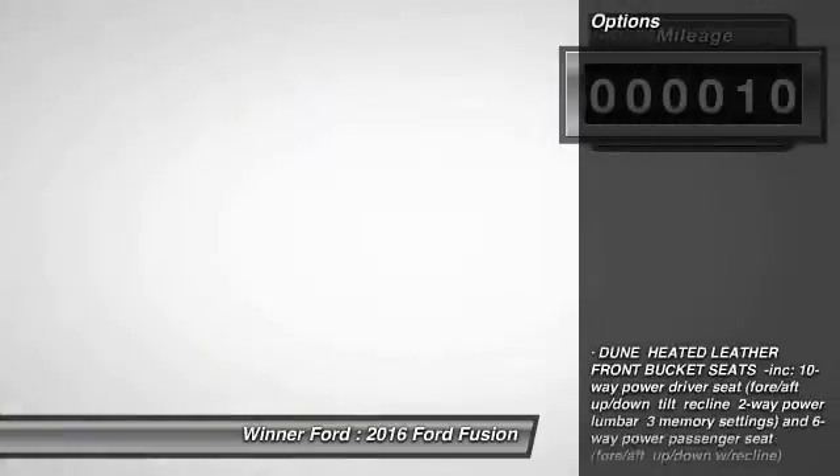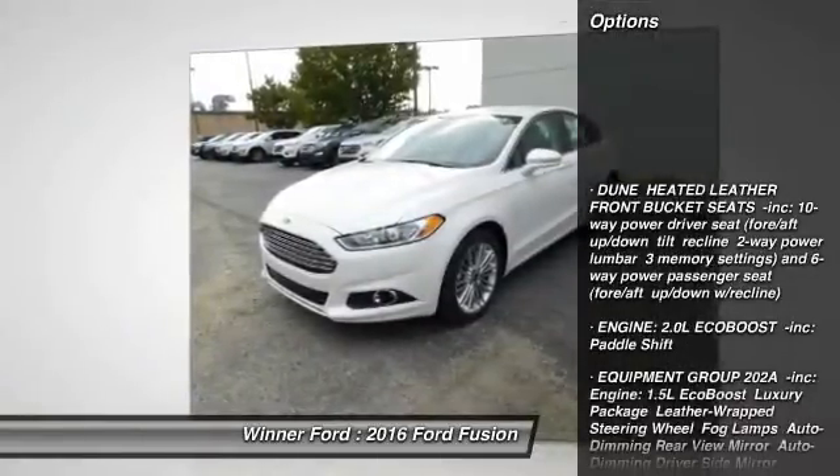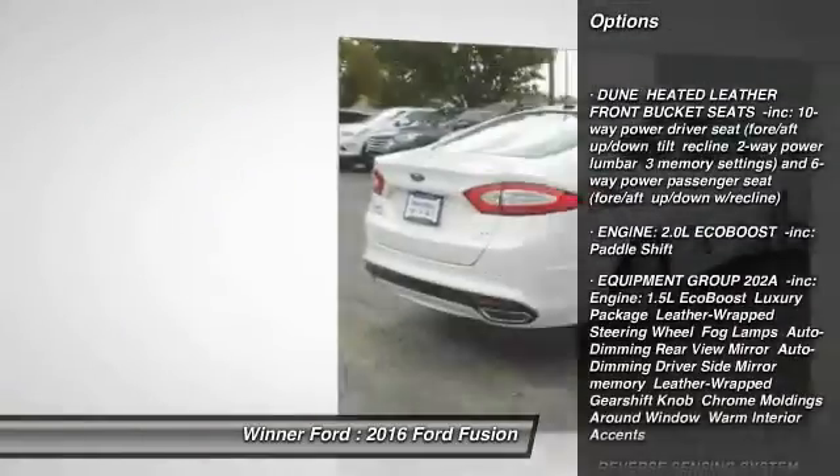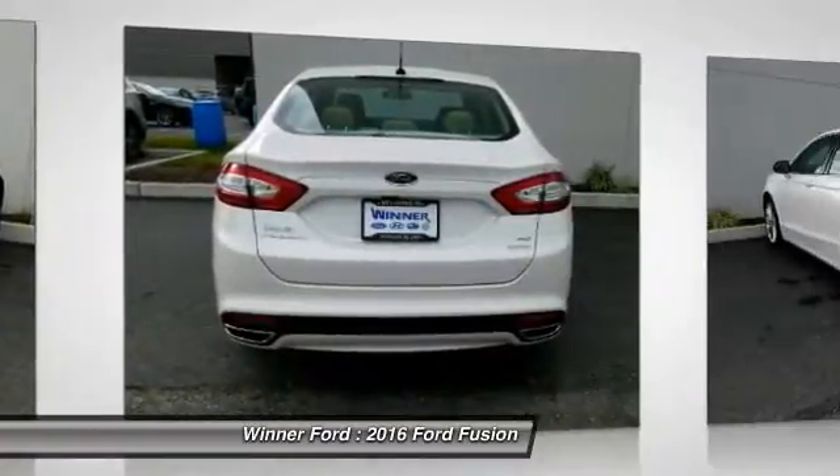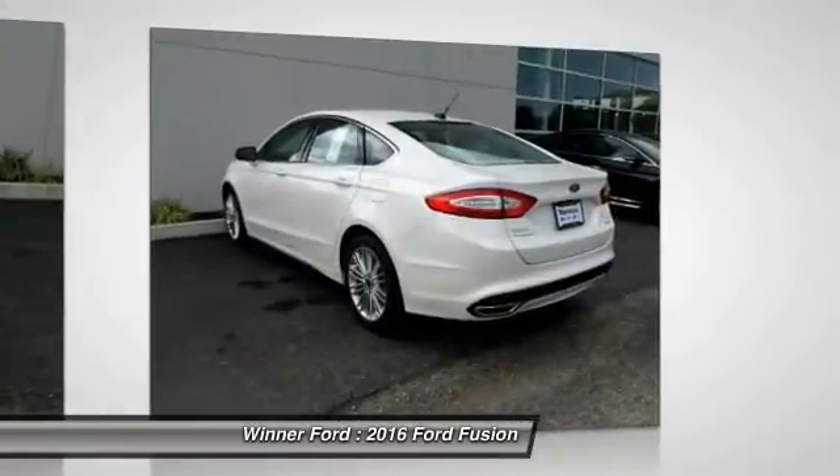Here are some of this vehicle's great options: steering wheel audio controls, stability control, traction control, power passenger seat, keyless entry, anti-lock braking system, backup camera.